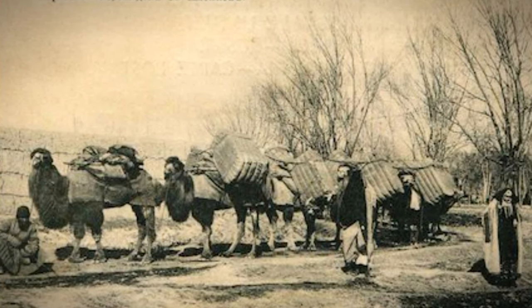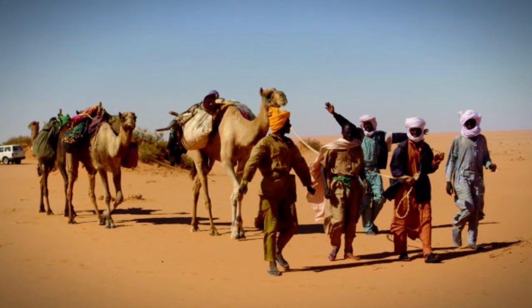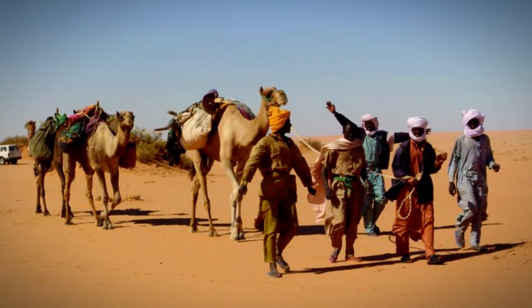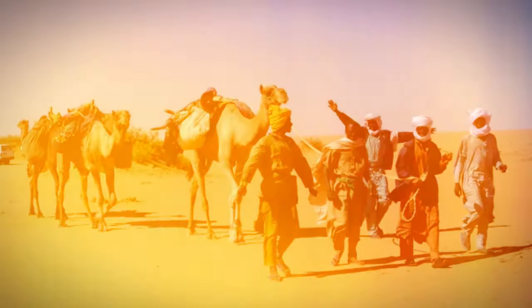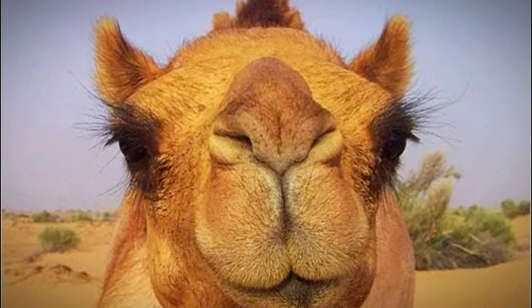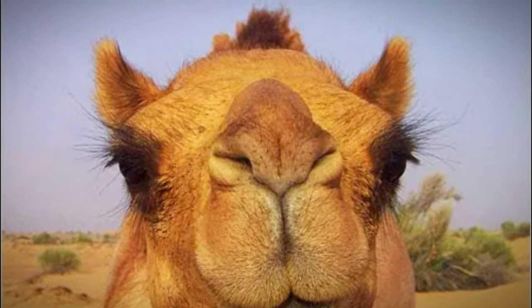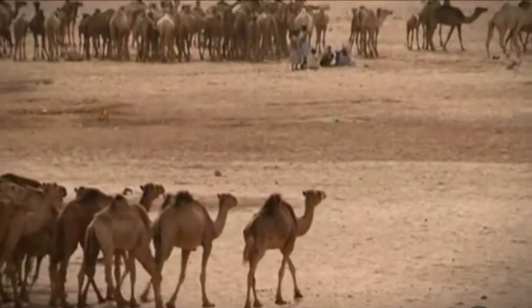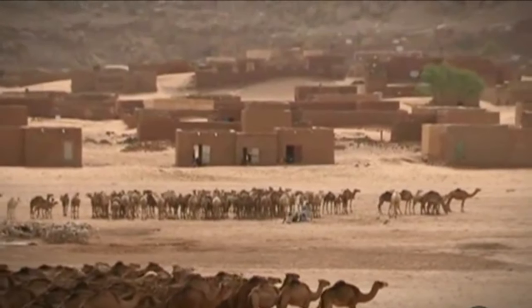Camels can bear the heat of the desert during daytime and the cold at night. Their double rows of eyelashes protect their eyes from the sand and the sun. Camels can carry hundreds of pounds of goods easily, and they can also close their nostrils to keep the sand out. The saddles introduced by the Berbers allowed the rider to carry large loads of goods over long distances, and people kept looking for ways to improve the saddle to hold heavier loads.